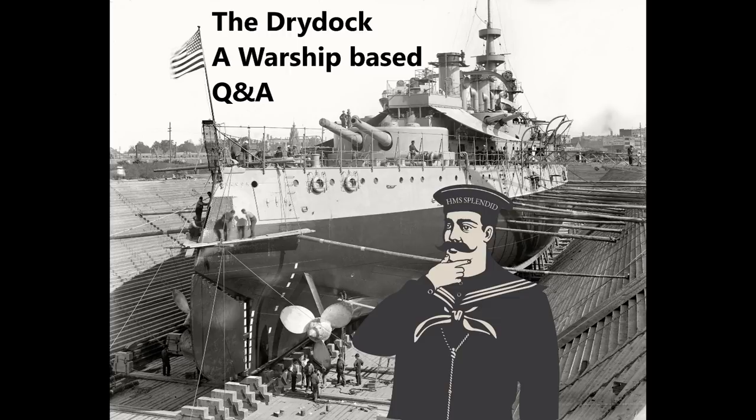Kulex81 asks: I've read that the 6-inch turrets in the Royal Navy's Town-class light cruisers were originally intended to have anti-aircraft capability, but in practice this proved to be a non-starter. Did anyone actually manage to make a viable dual-purpose 6-inch gun?